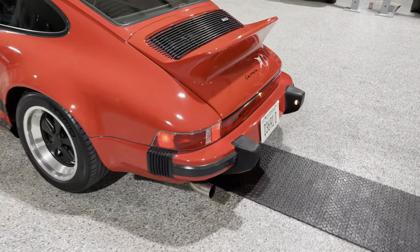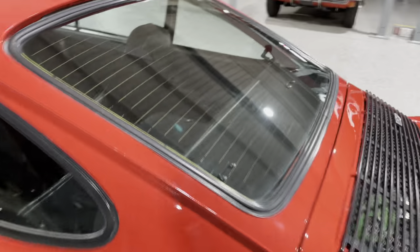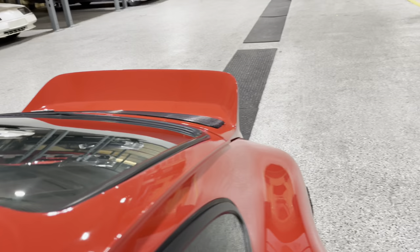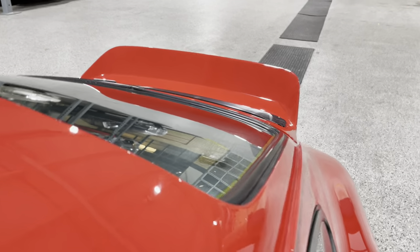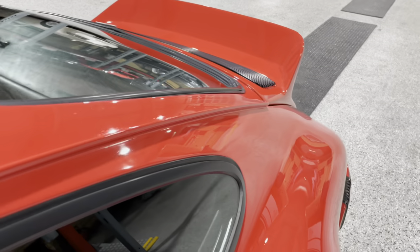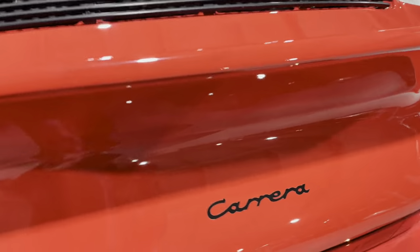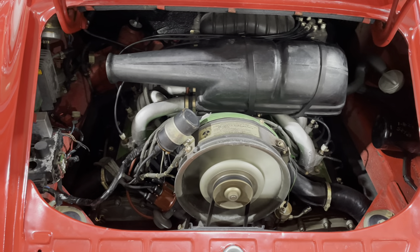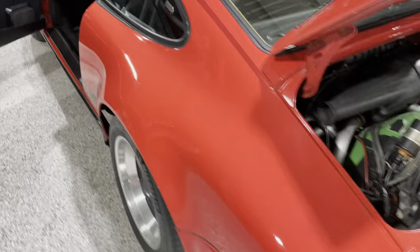We're at full operating temperature now. Listen to that nice little throaty exhaust. Give it a couple throttle pumps here. Go ahead and pop the engine bay so we can talk about it a little bit more.